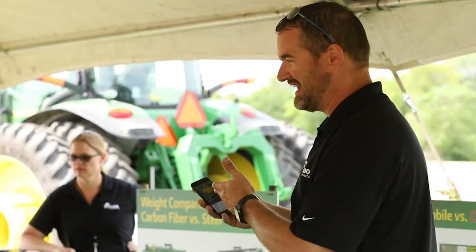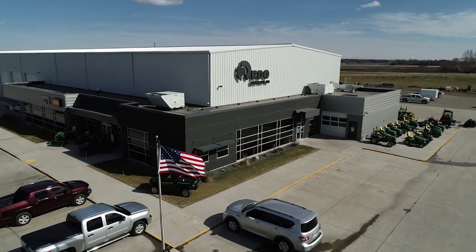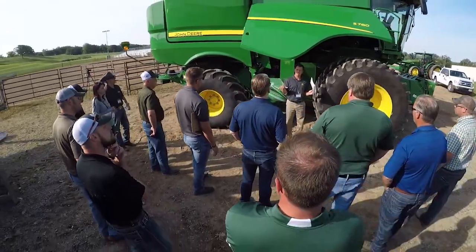Hi, I'm Tony Kramer, Product Specialist with RDO Equipment Company. Welcome to the Agriculture Technology Podcast on RDO Equipment Company's YouTube channel. Every day there are phenomenal advancements being made in the field of agriculture technology. RDO Equipment Company is a leader in agriculture equipment and precision agriculture technology and is here with industry experts to bring the latest news and information from RDO and John Deere. Thanks for joining us on the Agriculture Technology Podcast.